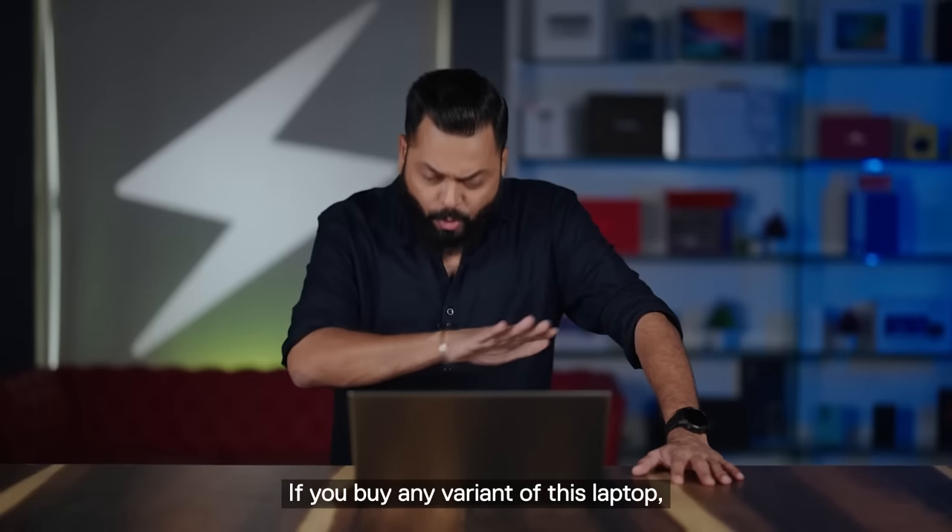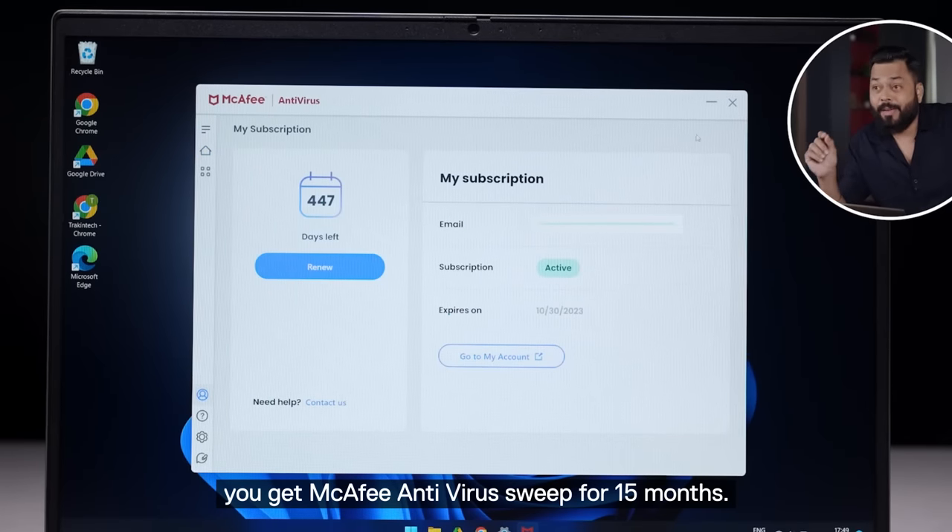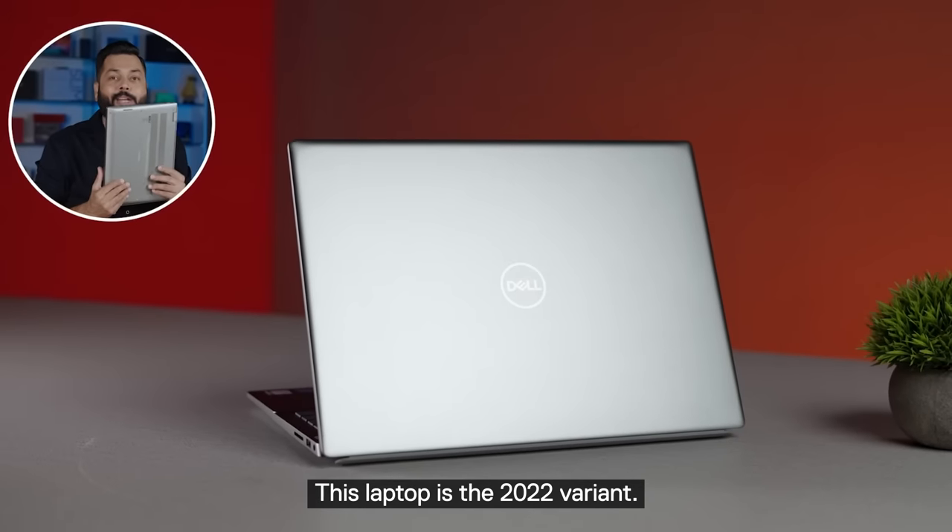If you buy this laptop or any variant, you will get a 15-month McAfee antivirus suite. This is the 2022 variant.